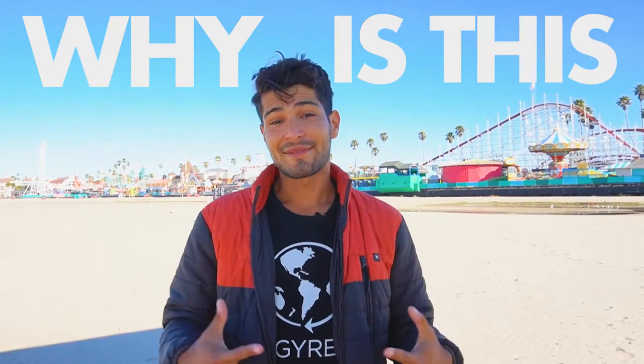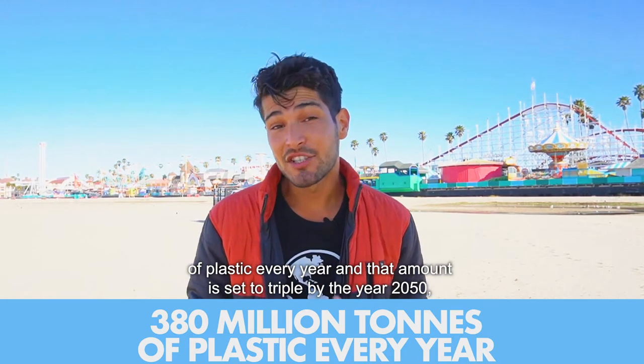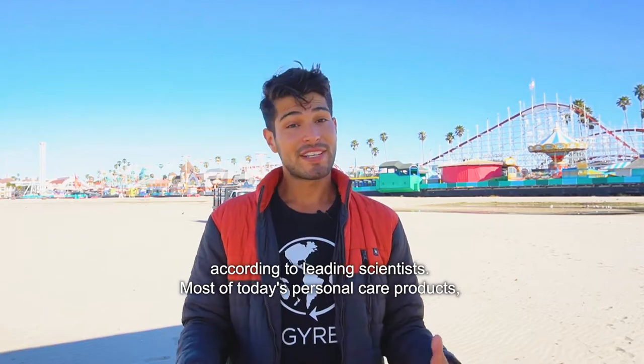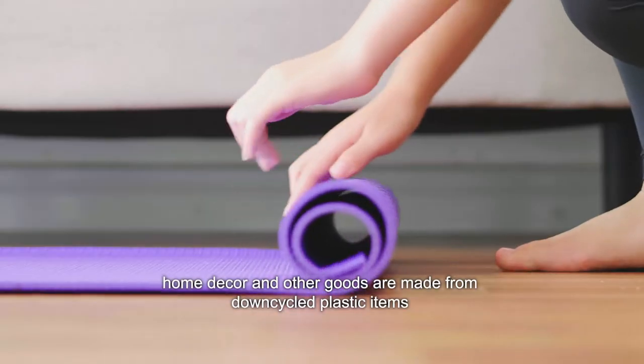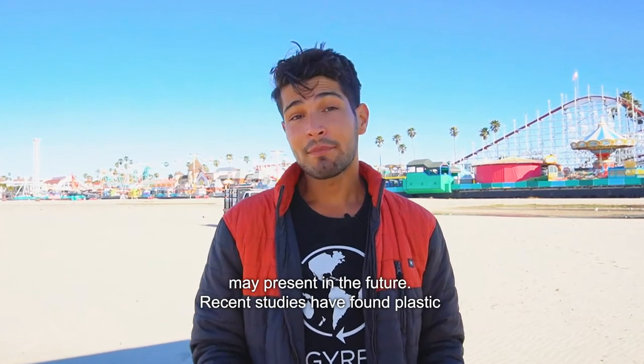Now, why is this important? We're currently creating 380 million tons of plastic every year, and that amount is set to triple by the year 2050 according to leading scientists. Most of today's personal care products, home decor, and other goods are made from downcycled plastic items, and as a result there has been a growing amount of research focusing on the possible health concerns plastic and microplastics may present in the future.